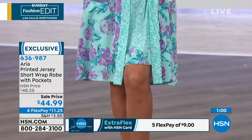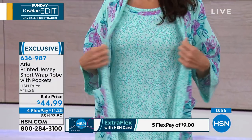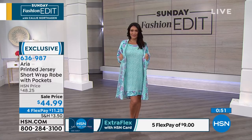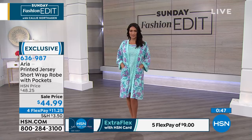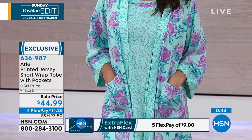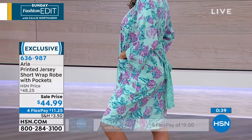It also has a matching gown, which the model is wearing. I'd like to show that as well. If you prefer a gown versus pants, that matches beautifully. The robe is on sale on Flex Pay, a little more than $11. It's item 636987, and as promised, we're going to get you the item number for the matching pajama gown.